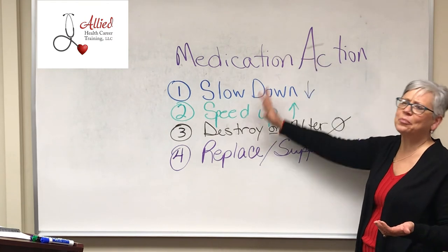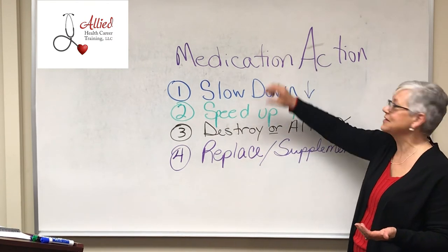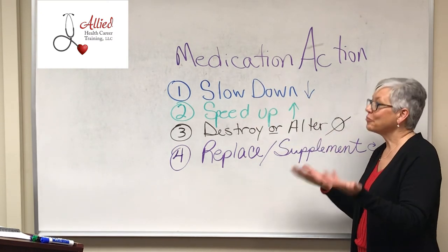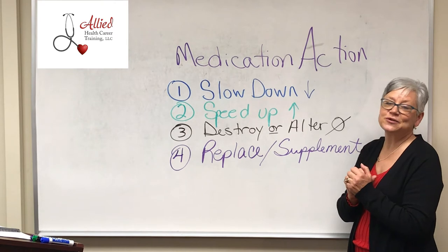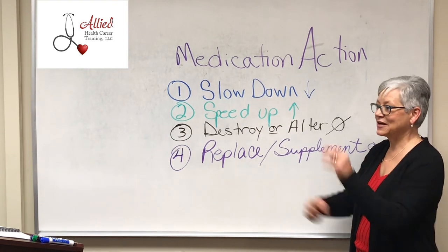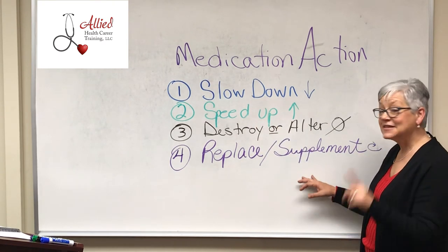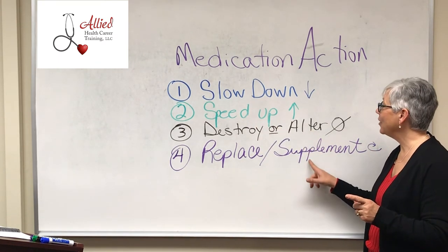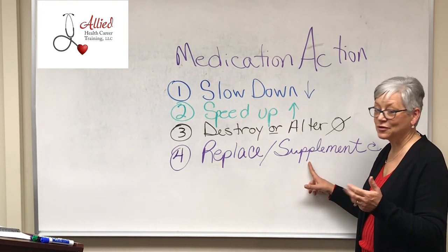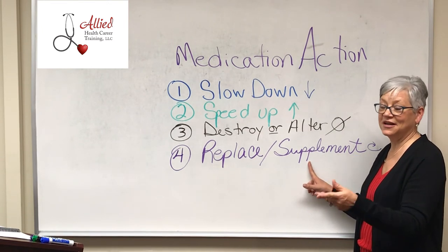There are several examples of each of these — we're talking hundreds and hundreds of drugs that we could easily put under each one. When you come in to do your skills, we'll give you a big tub of drugs and have you put them in the four categories. And some can go in more than one category, depending on the dose and the application of what is needed.